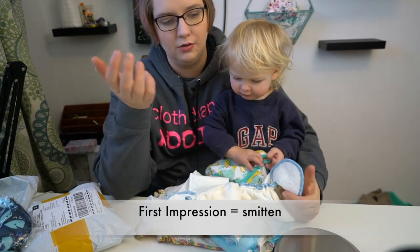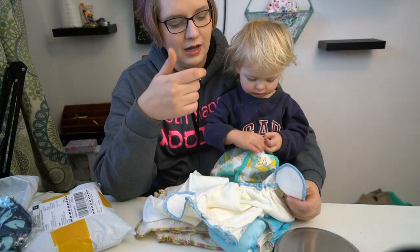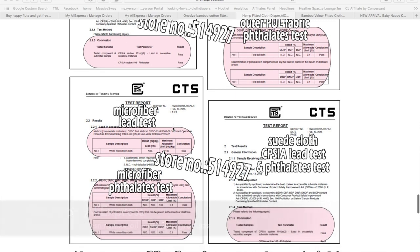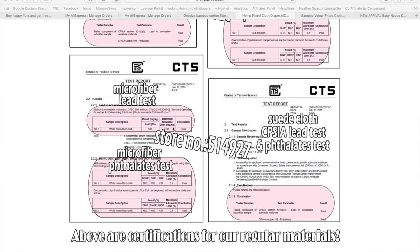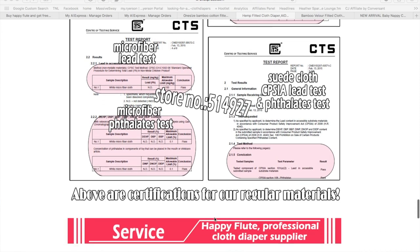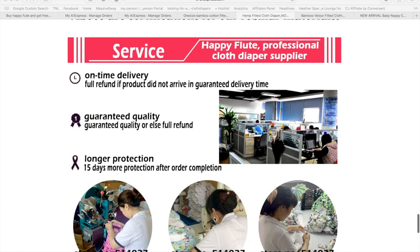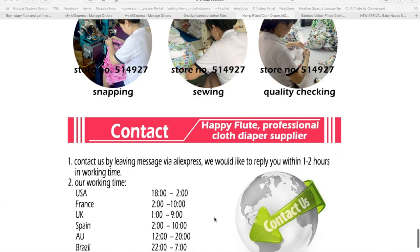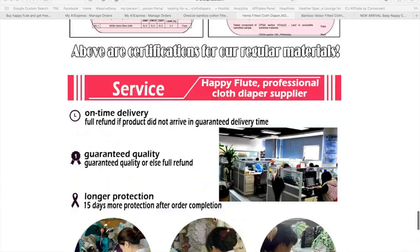The one thing we don't know when buying Happy Flute is whether they have compliancy — I'm going to look up if they have any safety testing done on their diapers and I'll add some links if I find it. We also don't know 100% about their factory conditions and what kind of work experience they do have. So if those are things that are important to you, buying a cheapie might not be the right choice.